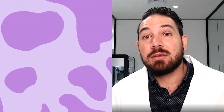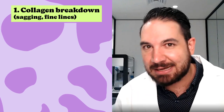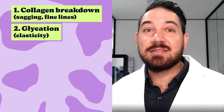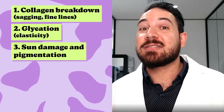With Skin DNA, we look at five main categories of skin aging. The first category is collagen breakdown. Essentially, the more collagen breaks down, the more visible signs we start to notice — skin laxity, sagging, fine lines. The next category is glycation, which is all about sugar metabolism. In the skin, glycation affects elasticity. The next category is sun damage and pigmentation.